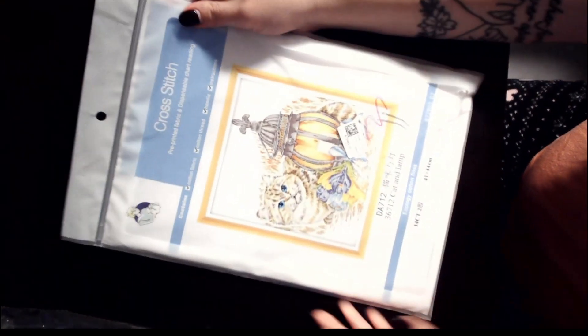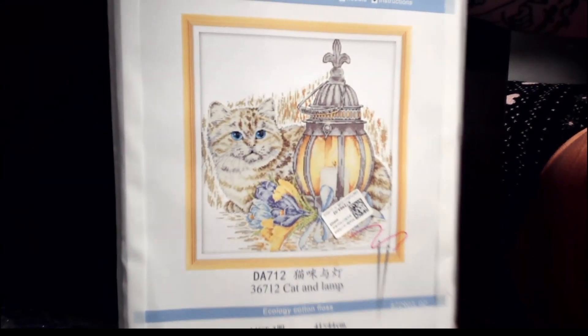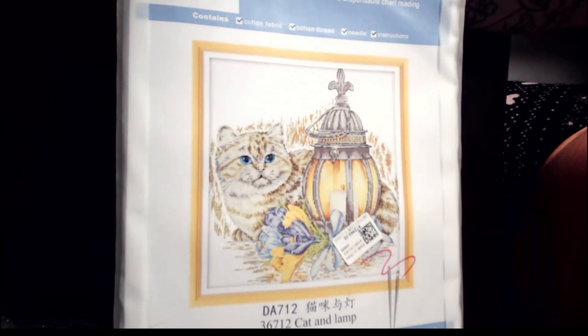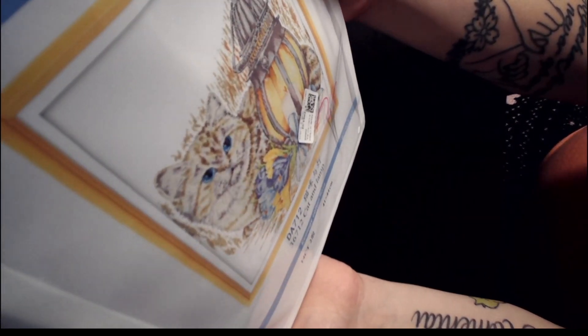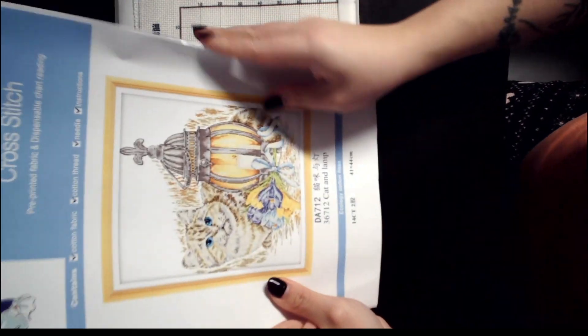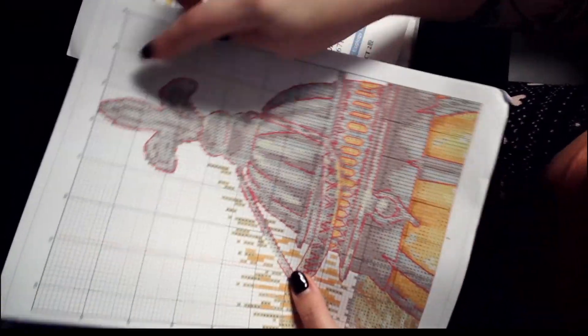Second Joy Sunday! This one is a cat and a lamp — and as you can tell, I have a lantern fetish. I really do like lanterns, they are so pretty, and this cat is so beautiful. It is a 14 count, 41 by 44 centimeters. I like the bigger cross stitch. I can see there's backstitching already, but it doesn't look to be a lot — and it's a partial.